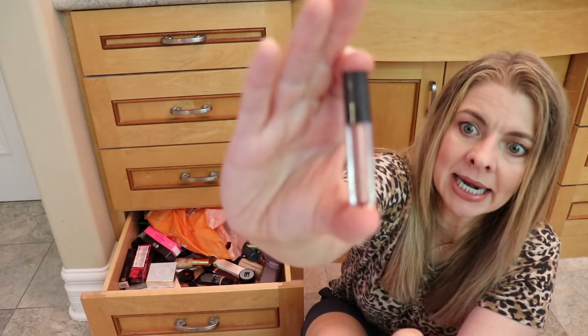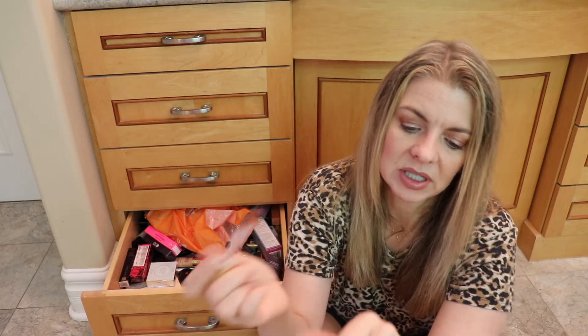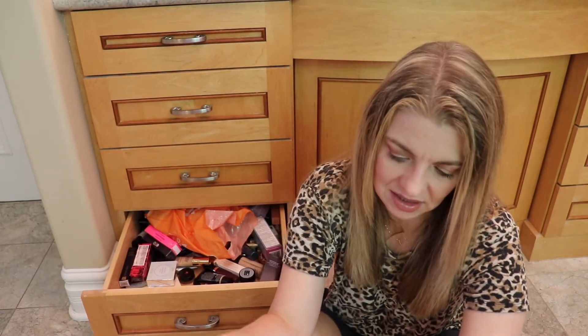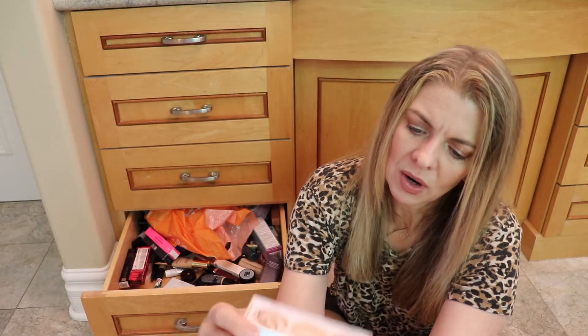There's a little tiny lip gloss from Jouer — looks like a fun metallic. If I get to do a metallic lip again that'll be fun. Here's Jules Smith Beauty — this looks like it came in a subscription box because honestly I've never heard of this brand before. It's not a color I'm going to wear, so goodbye.